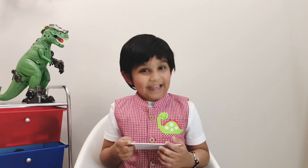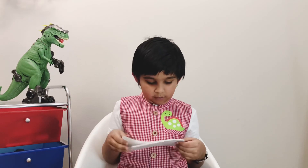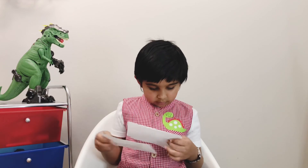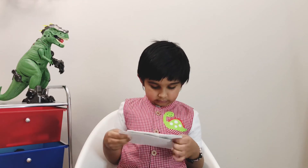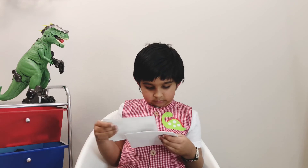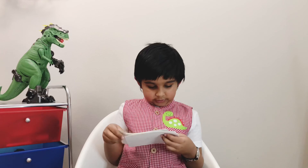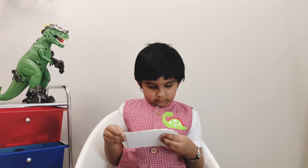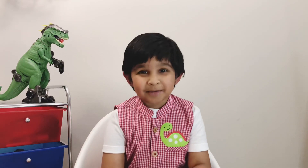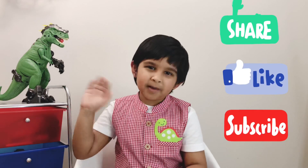Today we learned about Guanlong, Hemipterus, Hererosaurus, Heterodontosaurus, Hooyangosaurus, Hypsilophodon, Ichthyosaurus, Iguanodon, Icysaurus, and Jannantia. I hope you like my dinosaur videos. If you like my videos, please do share, like, and subscribe. Bye-bye!